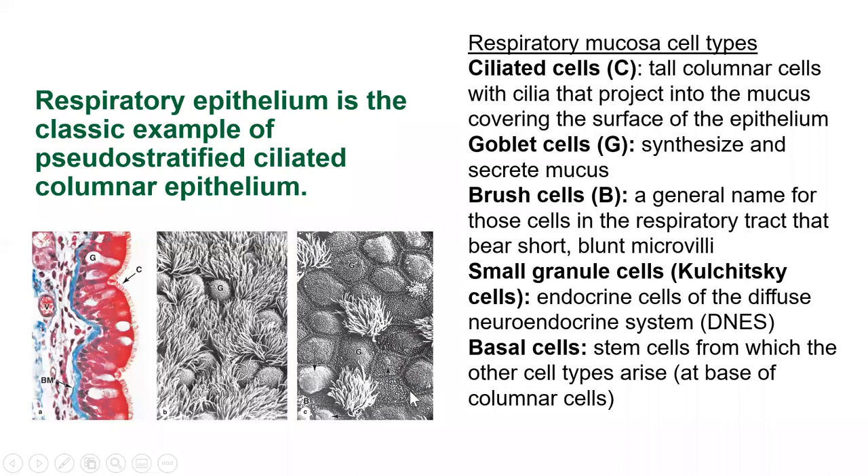Respiratory epithelium is a type of mucus membrane specialized to trap particulate matter you might breathe in, imprison microbes in mucus, and then spit it out or swallow it. You can see ciliated cells — very abundant and obvious — and goblet cells intermixed, with little inclusions of mucus visible here.